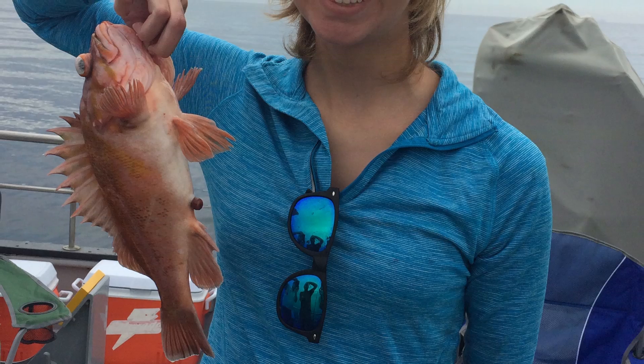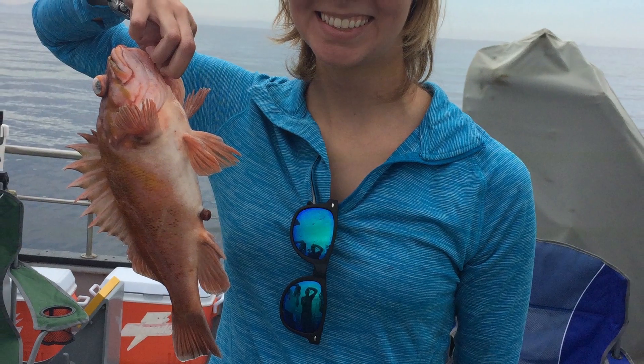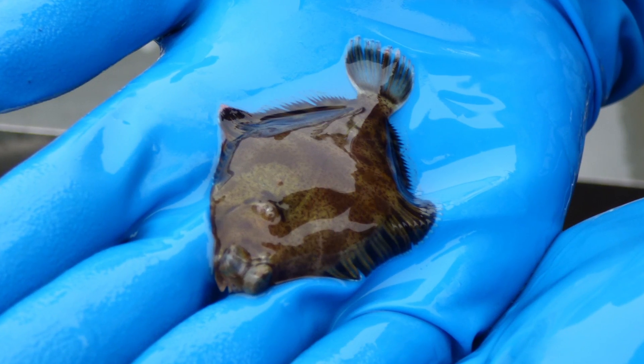Some male fish have been developing ova testes, which are males who have developed ovaries as well as testicles, and can no longer reproduce effectively.